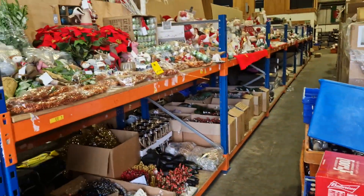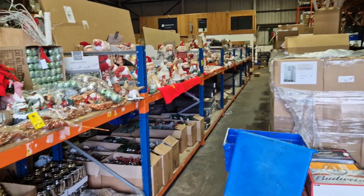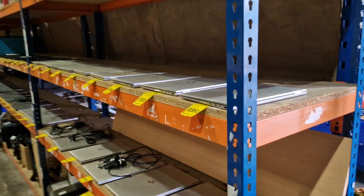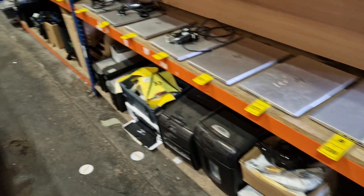Again, plenty of Christmas and Halloween — all these bays are full of Christmas and Halloween products. We're also selling laptops — loads of them, all the big brand stuff, HP. These are all fairly recent things, all with Windows 11 on them.